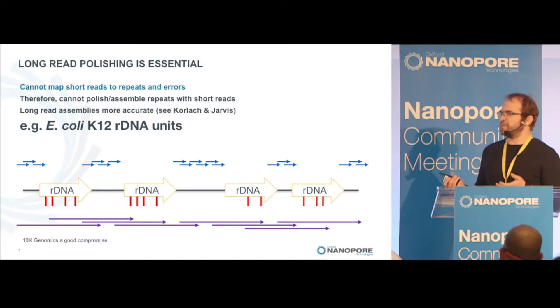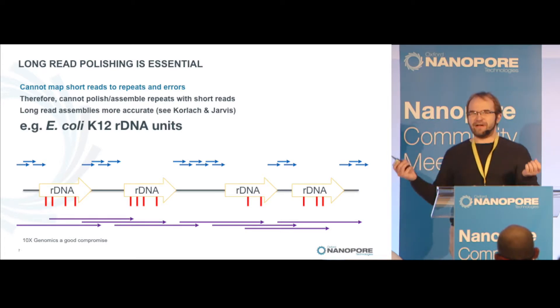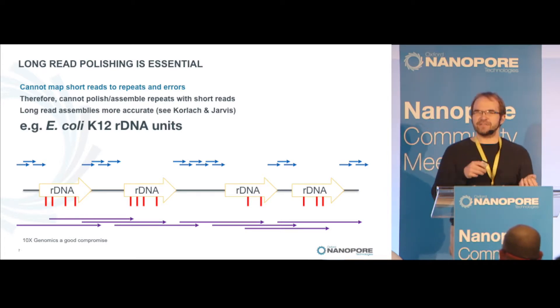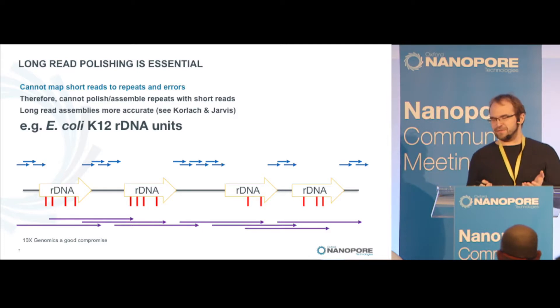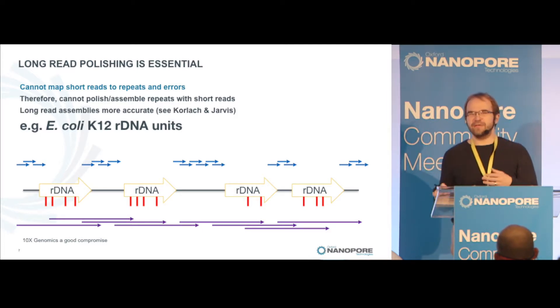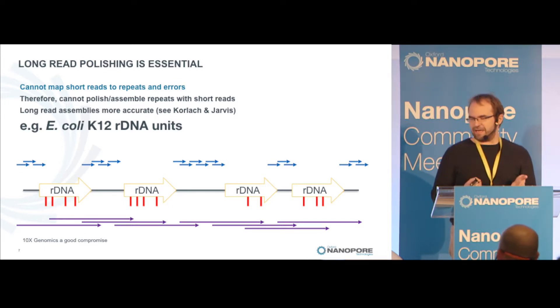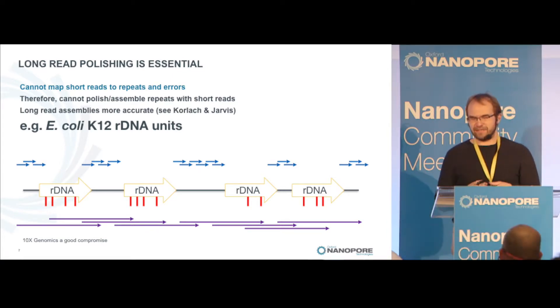The long reads, because they were long enough to span and assemble these regions, are also long enough to be uniquely anchored around each repeat and actually correctly polish the repeat copies. Our best current protocol is to use Nanopolish to polish with the long data, and then use Illumina data as the final step to improve some remaining errors, because there are still some errors remaining due to methylation or other issues in base calling that are not perfect from Nanopolish data alone.